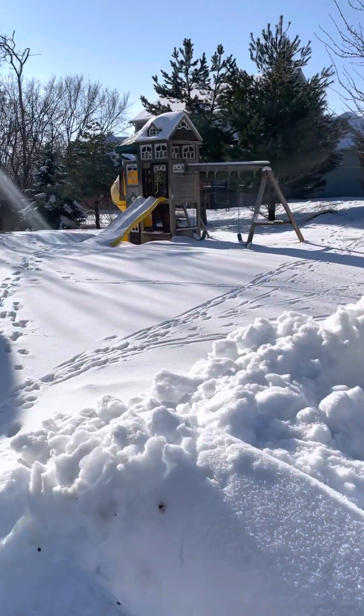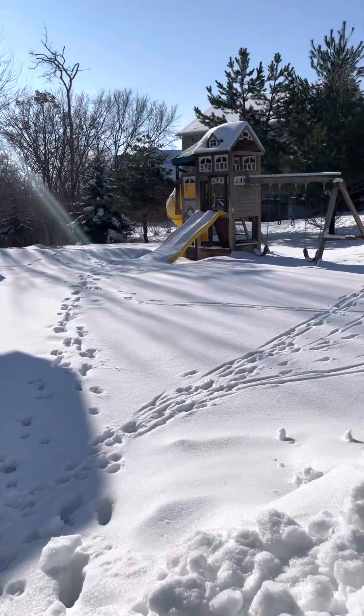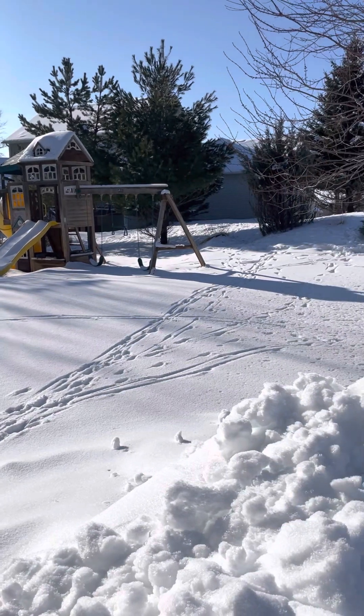You do have this area right here which is a little bit of a slant, and then it kind of slants up to more of a flat circular area.